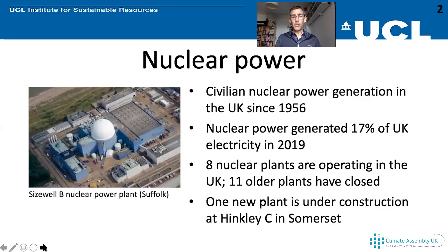So nuclear power first. The UK has been using nuclear power generation for civilian electricity use since 1956. The first nuclear power plant was opened then by the Queen, called Calder Hall. Civilian nuclear power is a term used to distinguish it from nuclear power used for military uses. The nuclear program in the UK, like many countries, had its roots in the military to create nuclear weapons.